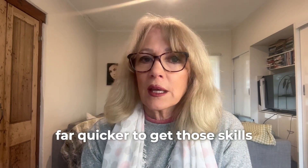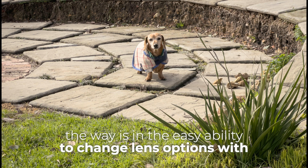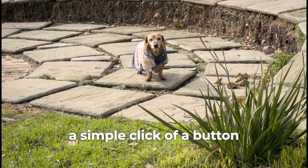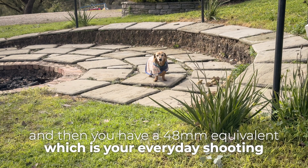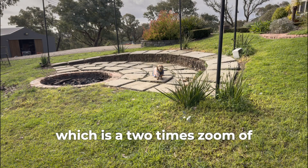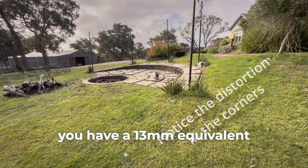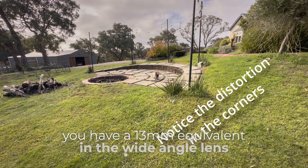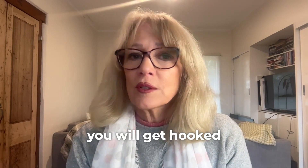One area where phones lead the way is the easy ability to change lens options with a simple click. The iPhone telephoto offers a 77mm equivalent, then a 48mm equivalent for everyday shooting, a 24mm equivalent which is a 2x zoom of the 48mm, or a digital zoom, and finally a 13mm equivalent wide-angle lens.